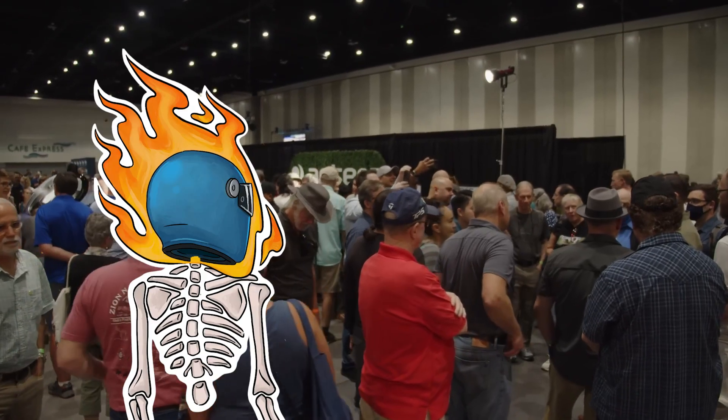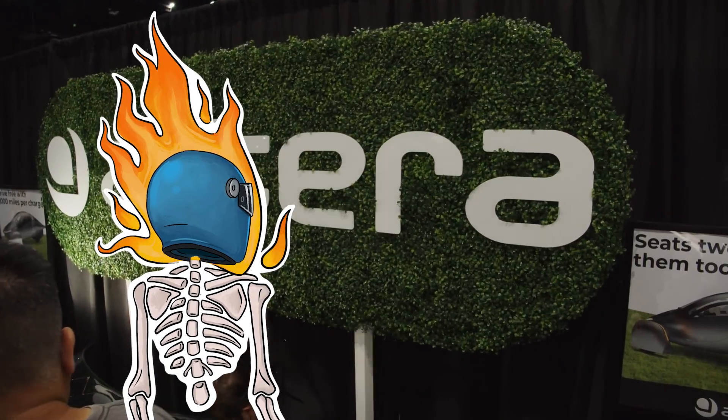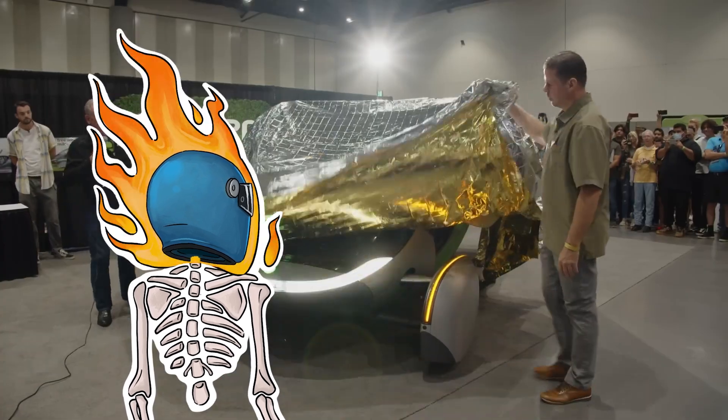Manron Associates has been working on this vehicle with Chris and the Aptera team for quite a while, and we're here to help you turn silver into gold.